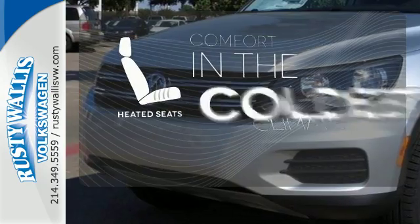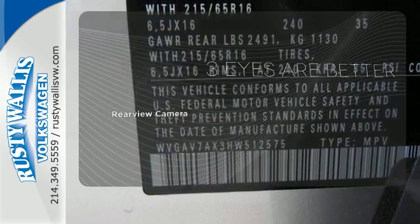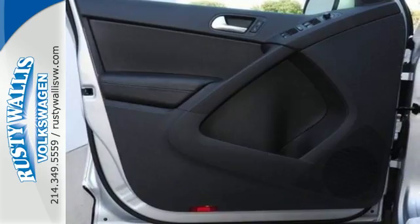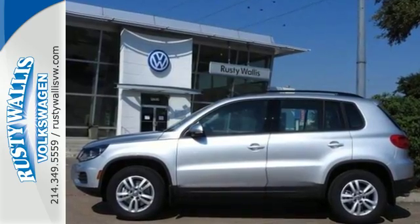The heated seats keep you comfortable, no matter how cold it is. The backup camera gives you a clear picture of what is behind you. This Tiguan is the one to remember. Come in for a test drive today.